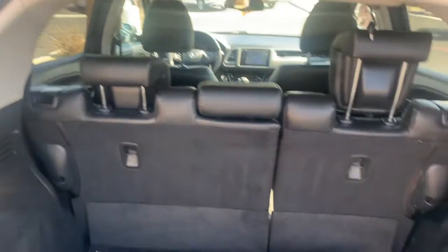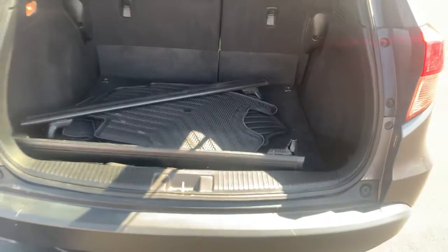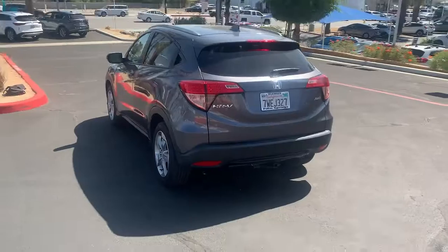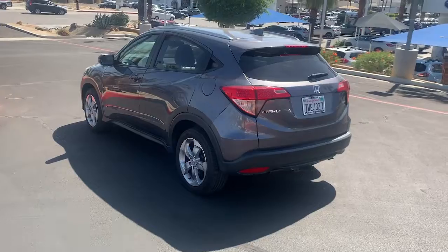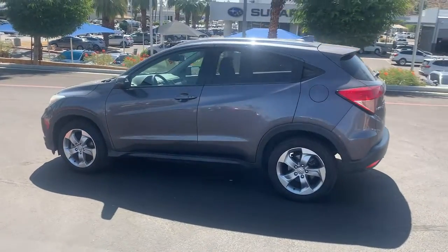These are just some of the great options this vehicle comes with: navigation system, keyless entry, sunroof/moonroof, fog lamps, electronic stability control, intermittent wipers, trip computer, power windows, bucket seats, and four-wheel disc brakes.